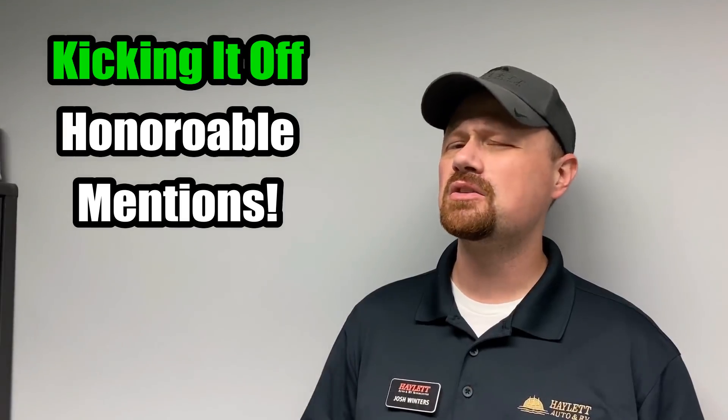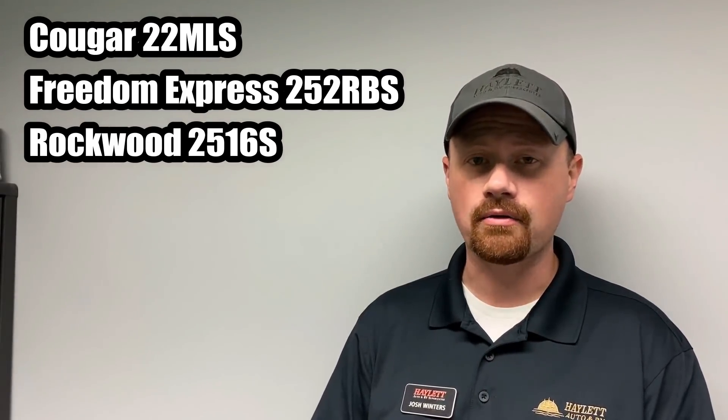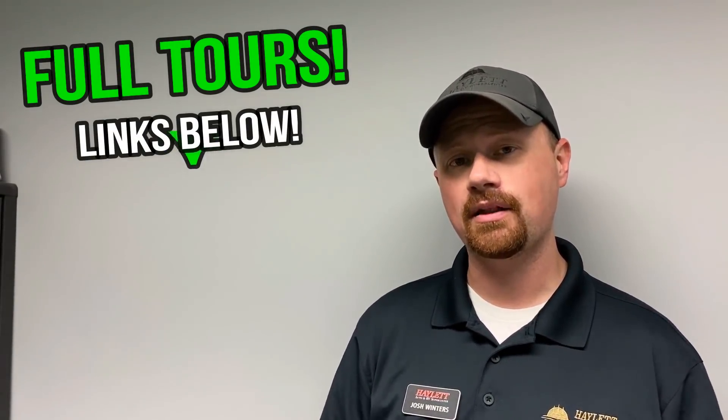Normally, before we get to our number one, I'll hit a couple honorable mentions. I kind of want to get this one out of the way first — I'm kind of disqualifying, but I still want to bring some attention to three specific trailers: the 22MLS Keystone Cougar, the 252RBS Freedom Express, and the 2516S Rockwood Minilite. These three things absolutely belong in these lists — these are rockstar stud-level trailers. But I've already given them their own day in the sun when we did our top five brand new 2021 travel trailer floor plans. I will leave links to those in the video description.